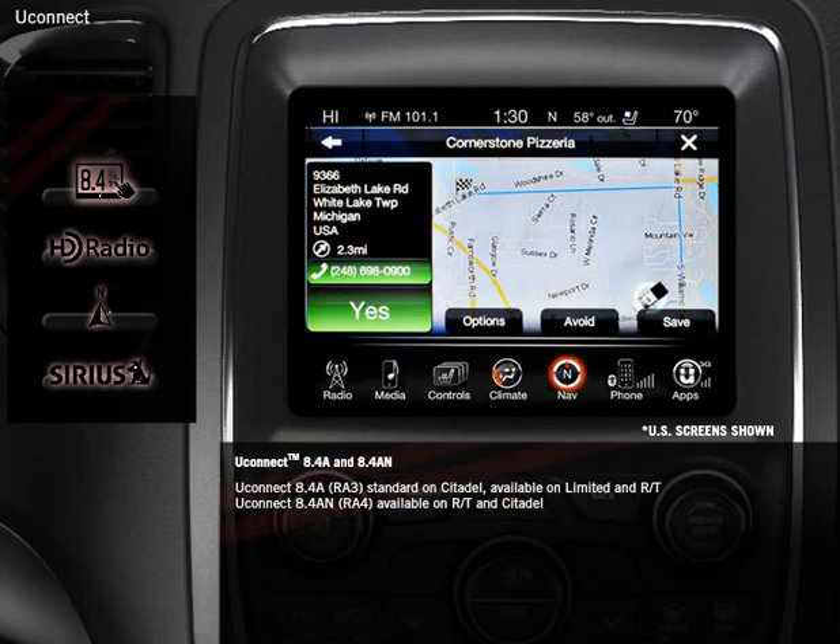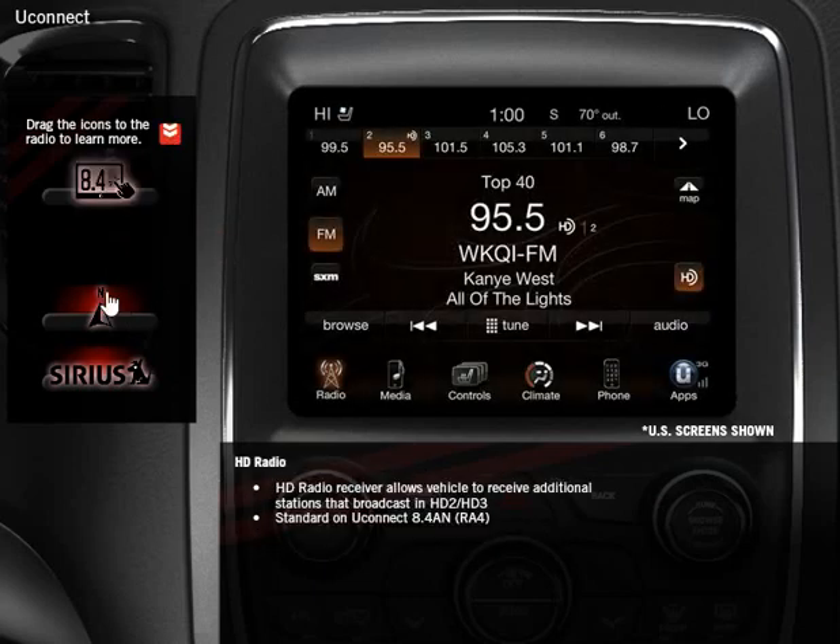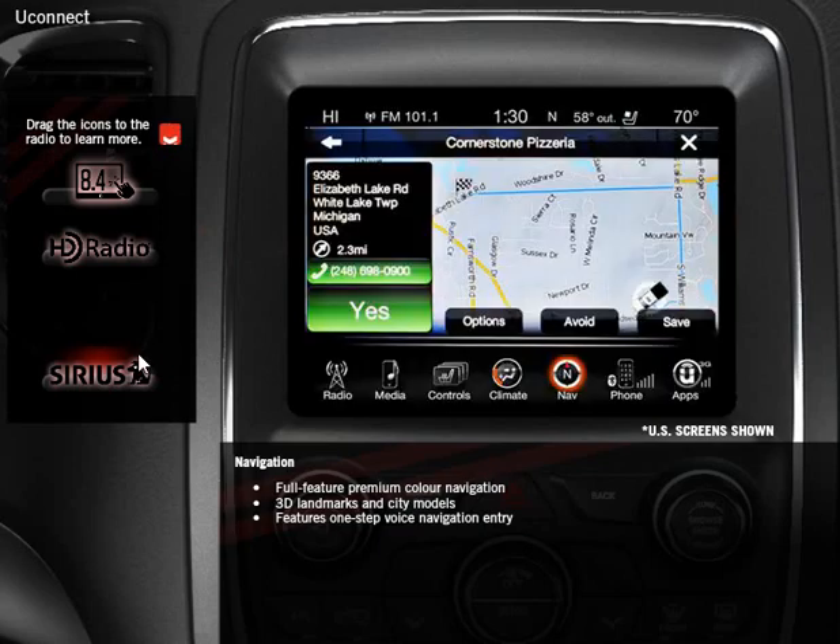Uconnect 8.4a with integrated navigation is available on Citadel and RT. The system features navigation with new 3D maps with graphic representations of well-known landmarks and terrain, designed to make on-road travel even easier to navigate. The 8.4a comes with full-feature premium navigation rendered in beautiful color, displaying 3D landmarks, 3D city models, and digital terrain maps as desired, and allows users to navigate using one-step voice navigation entry.